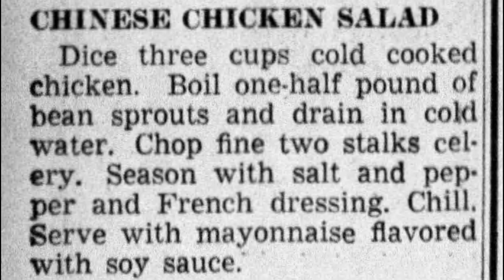Only in 1938 did the first recipe that resembles more of an Asian dish come along in the Los Angeles Times: diced cold cooked chicken, boiled bean sprouts in drained cold water, chopped celery, seasoned with salt and pepper and French dressing, chilled, served with mayo flavored with soy sauce. As I was reading it I was like, oh, so like chop suey — until the mayo comes in.